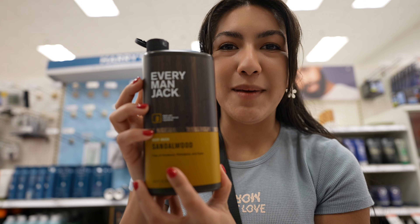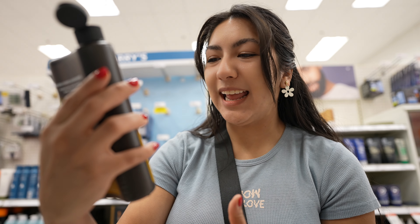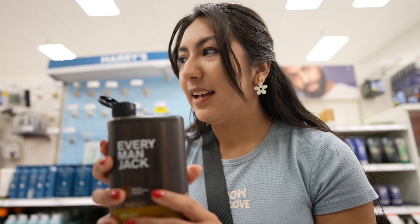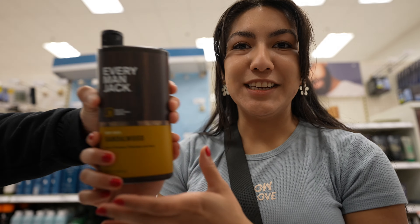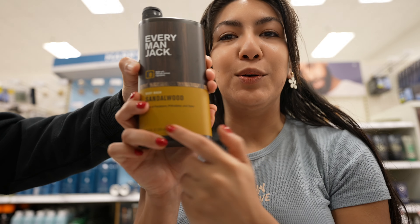Jacob wants to get the Everyman Jack sandalwood. It kind of smells like... keep smelling it - it smells better every time! This is the kind of thing that I feel like would mix with your skin and smell really good. All right, Jacob's going with the Everyman Jack sandalwood.